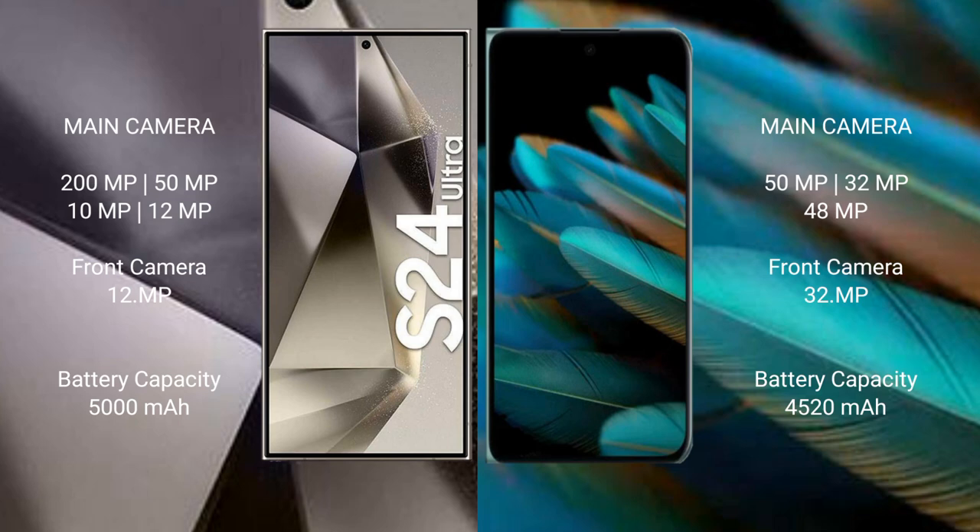Samsung Galaxy S24 Ultra has a 5000mAh battery with 45W fast charging support. OPPO Find N2 has a 4520mAh battery with 67W fast charging support.